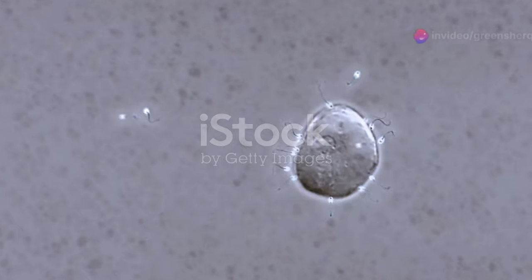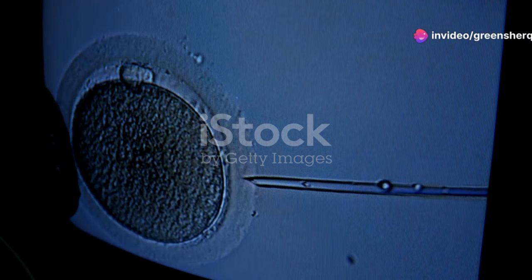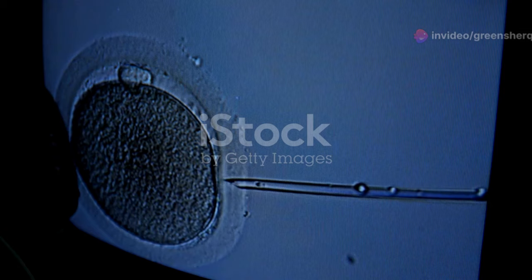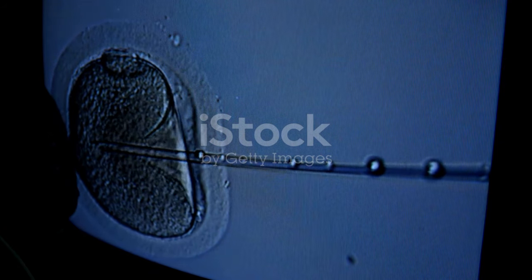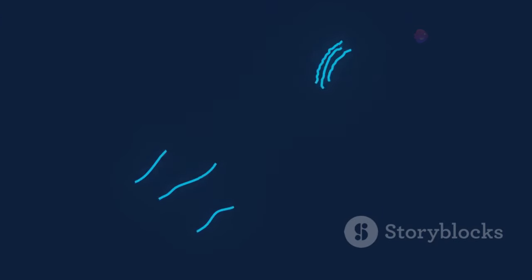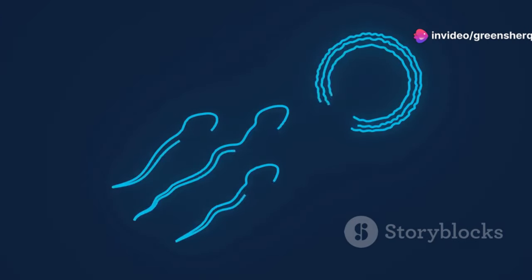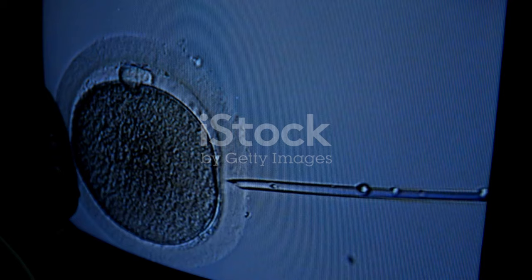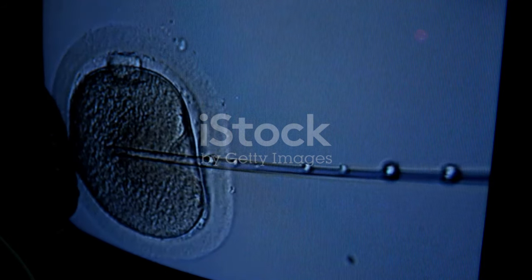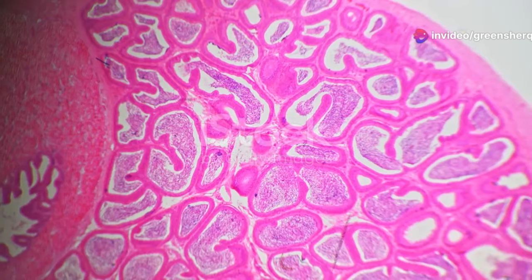The incredible journey: a sperm's life story. Let's talk about the incredible journey a sperm undertakes. This journey is not just a simple swim — it's a complex and fascinating process that involves many stages and challenges. From its humble beginnings in the testicles to its ultimate mission of fertilizing an egg, a sperm's life is nothing short of extraordinary. The process begins with spermatogenesis, the production of sperm cells, which takes place in the seminiferous tubules within the testicles.